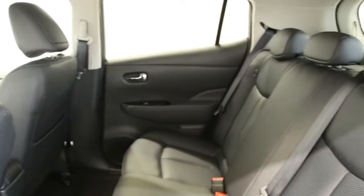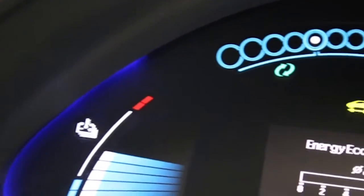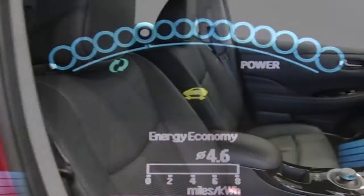This Nissan Leaf has been through our full and extensive service and preparation process to ensure it's in perfect condition.